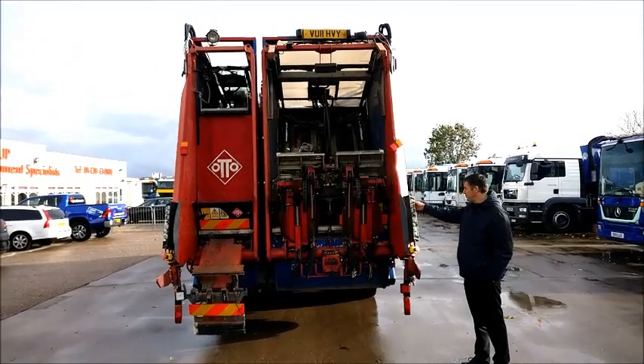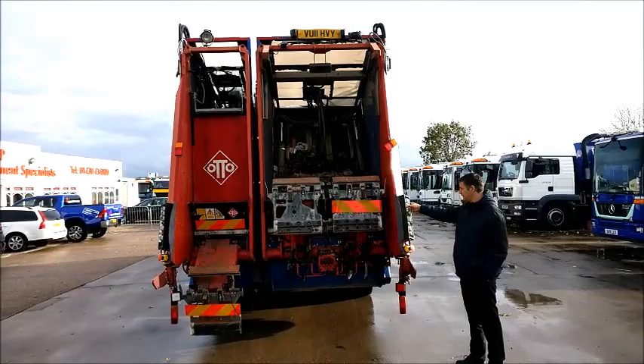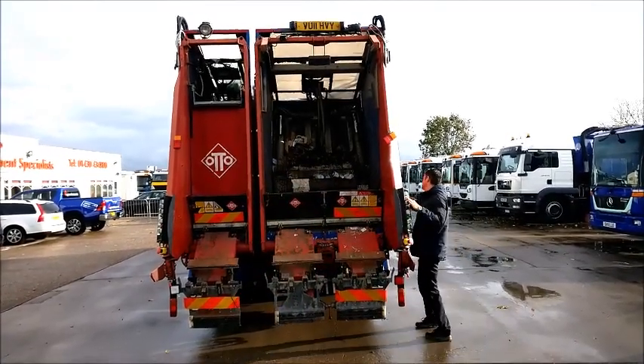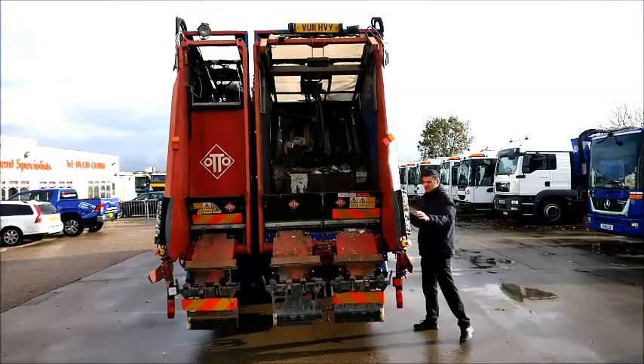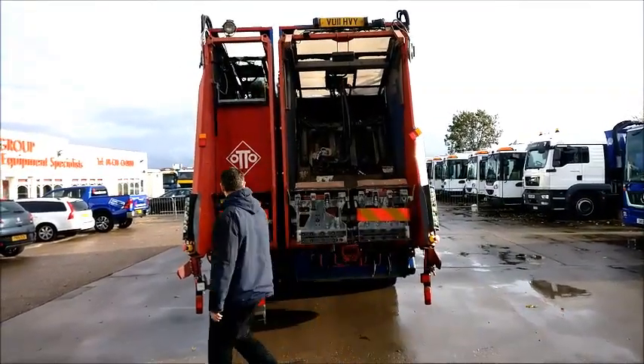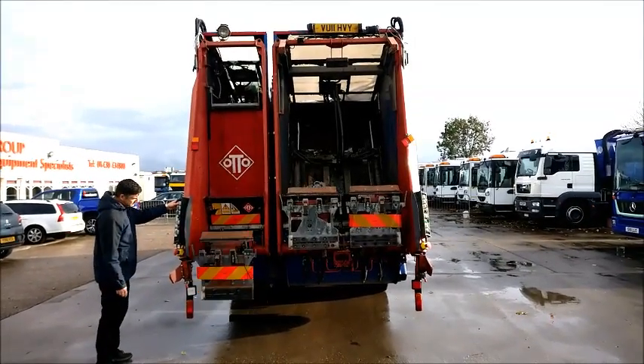HelpDeals.com, our Authority Equipment Remarketing Specialists, and we are pleased to offer Reference 111, this 2011 Dennis Elite II EEV. It's a 6x4, 26-tonne refuse truck, with a Dennis TwinPak 20 70-30 split refuse body.